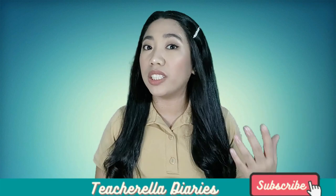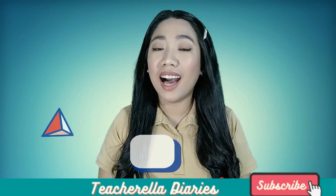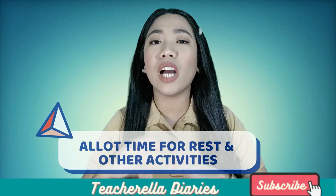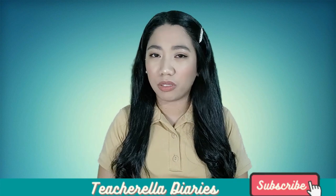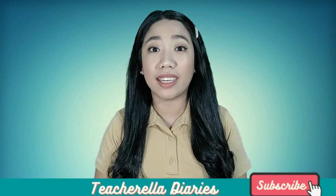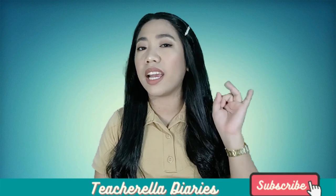Third: allot time for rest and other activities. I cannot emphasize this enough. Let's avoid getting burned out — that feeling where you have no drive to do anything anymore. It's probably because you've been studying the whole day without even taking a break, a nap, or having me time.